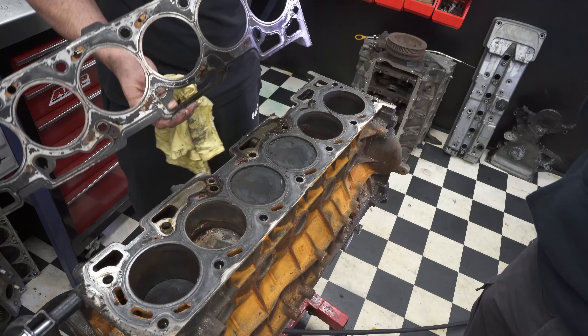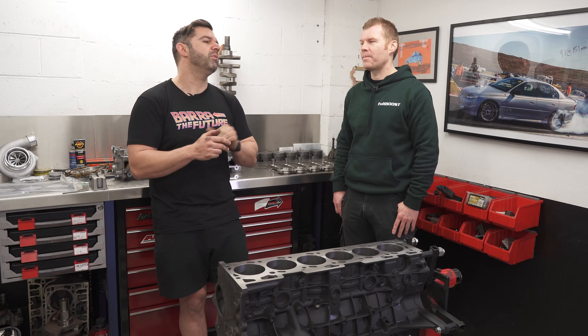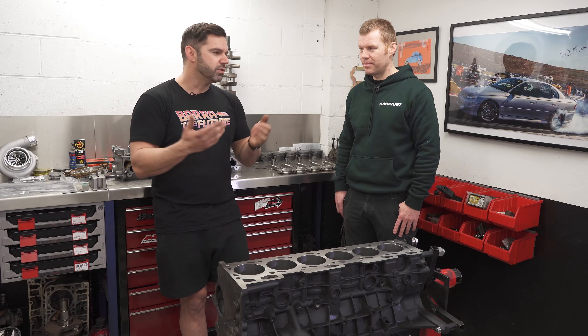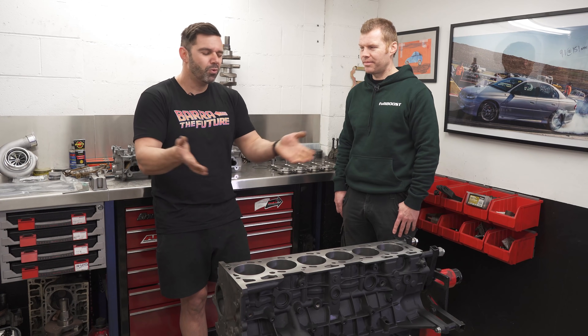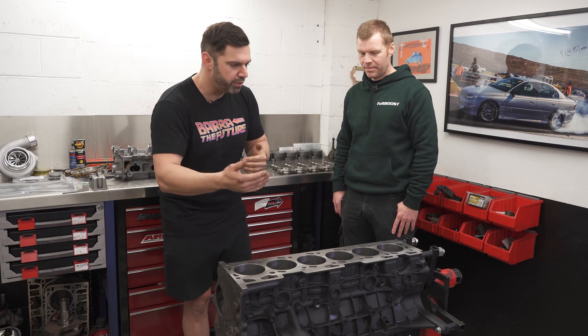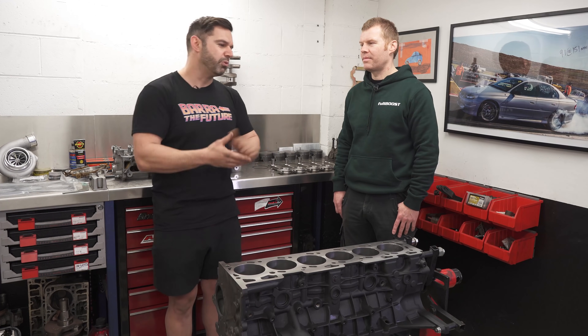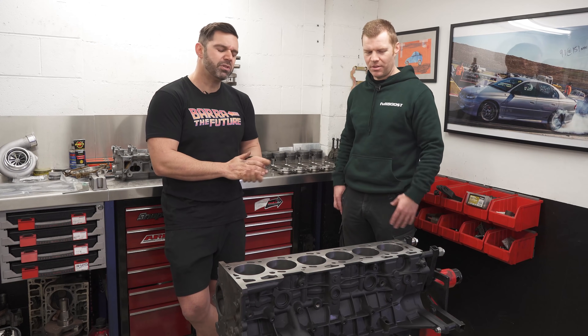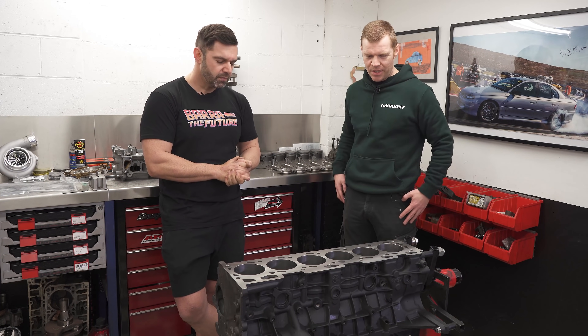We started doing this a while back anyway because we knew the progression that the car was going to take. We knew we were going to put an engine in at the same stage, but we were hoping to be further along with the standard motor. Time has gotten away from us, so we're here and we might as well just start making the power and moving forward in the steps we wanted to take sooner rather than later. We don't want the car just sitting there doing nothing.